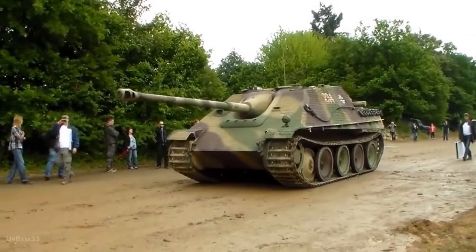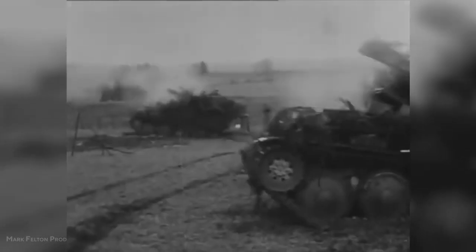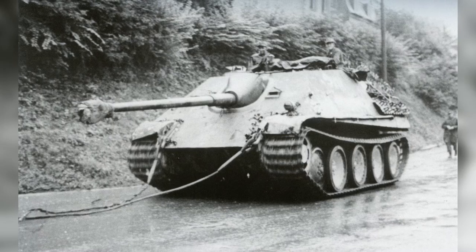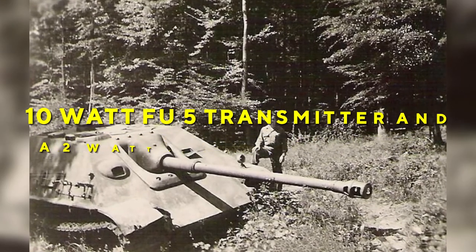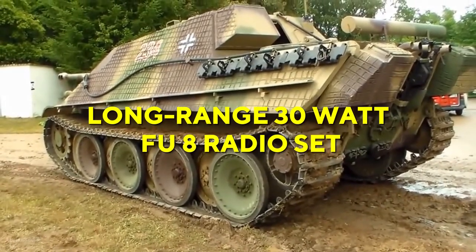In later models, the holes were removed and the left periscope was welded over. The commander and loader had four periscopes available to survey the surrounding area, two rigid and two capable of turning. The Yogg-Panther was provided with a 10-watt FU-5 transmitter and a two-watt FU-2 receiver radio. Command vehicles received the long-range 30-watt FU-8 radio set.